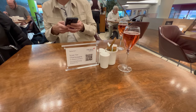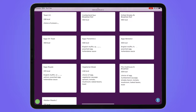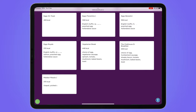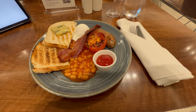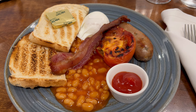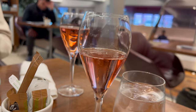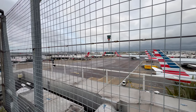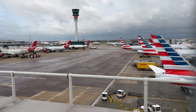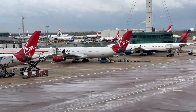A full menu of hot food was available with table service. I had the English breakfast. A great feature of the Virgin Clubhouse is the roof deck with views across the airport apron. I could see my aircraft being prepared at the gate.